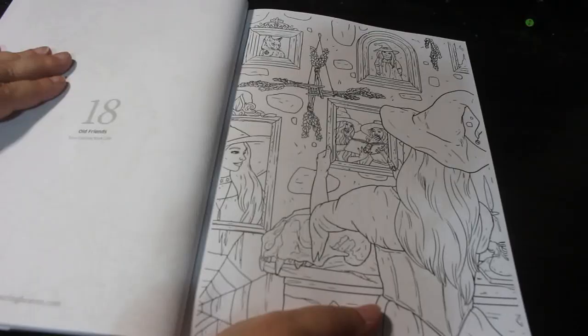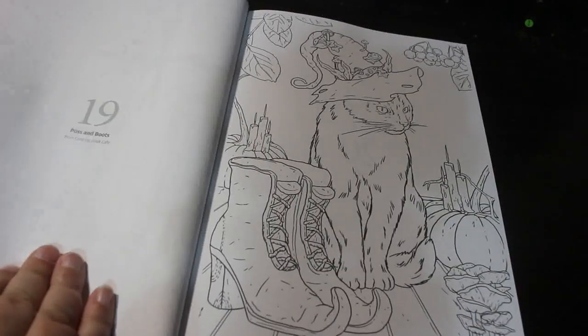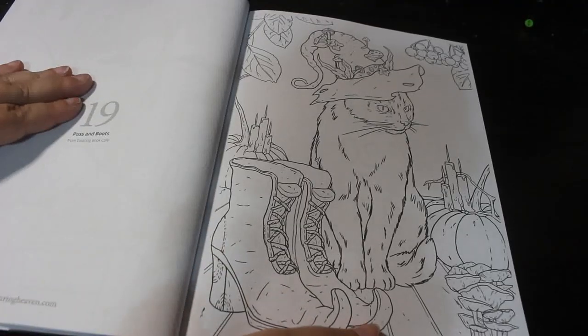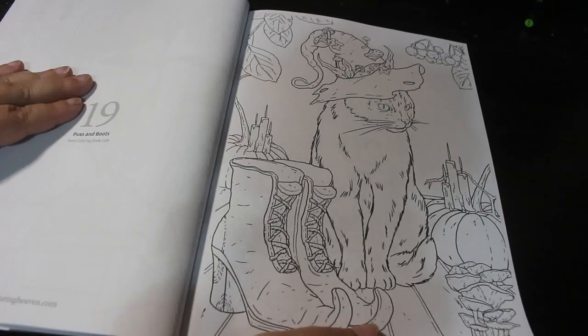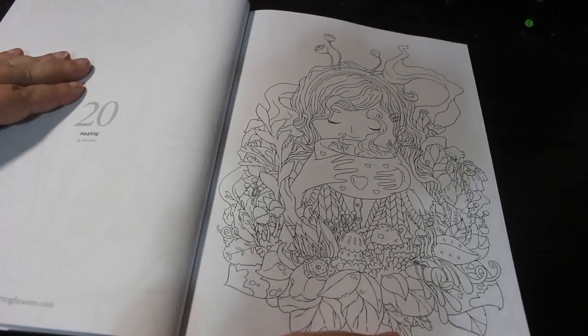Old Friends. Puss and Boots. Good Healing. And now we're on to Jen Katz.